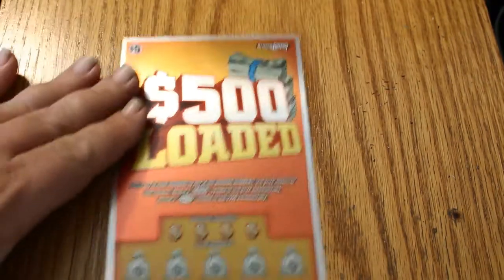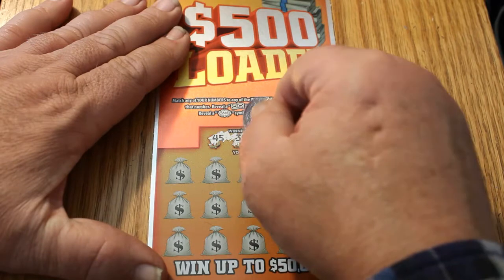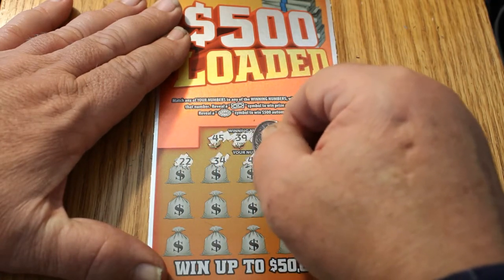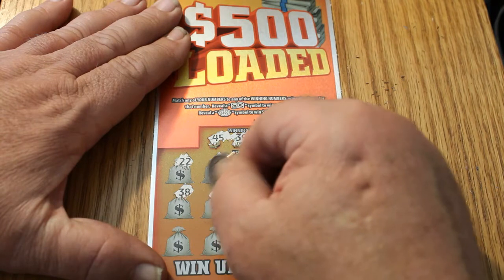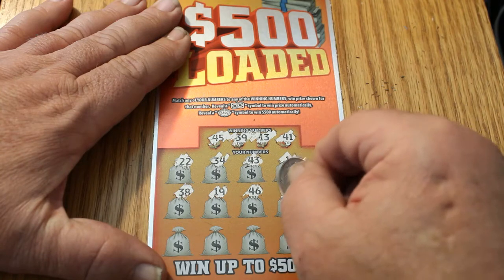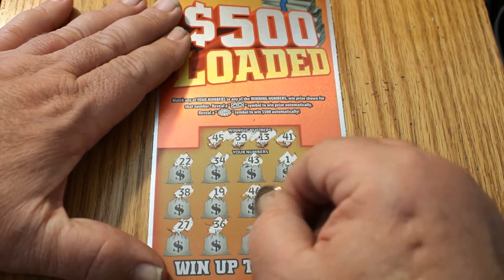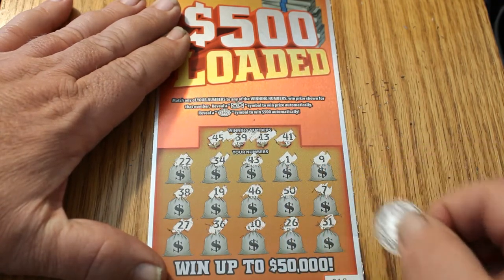All right, last one this session. 45, 39, 13, and 41. Got a 22, a 34, a 43, a 1, a 9, a 38, a 19, a 46, a 50, a 7, a 27, a 36, a 10, 26, and 31 in the clutch corner.